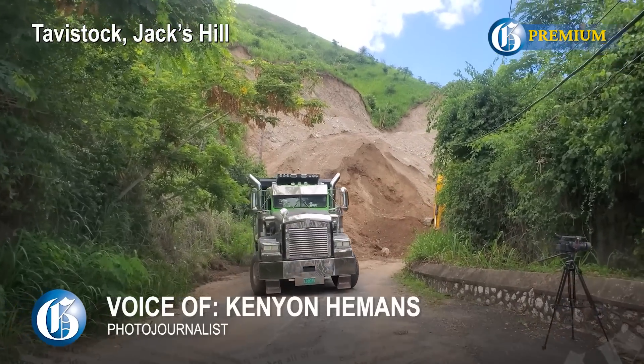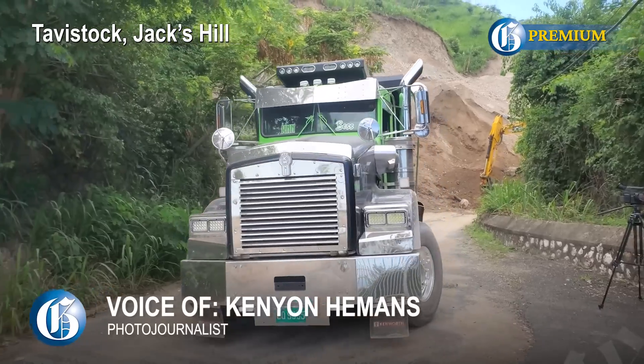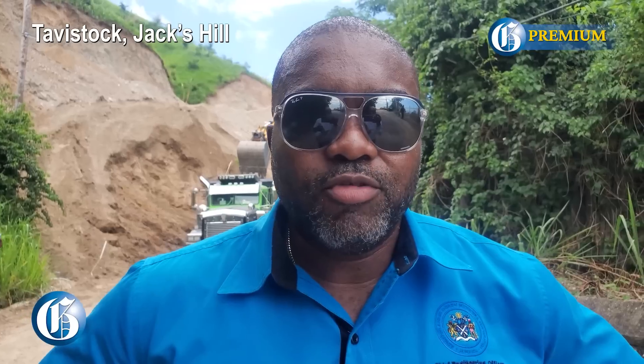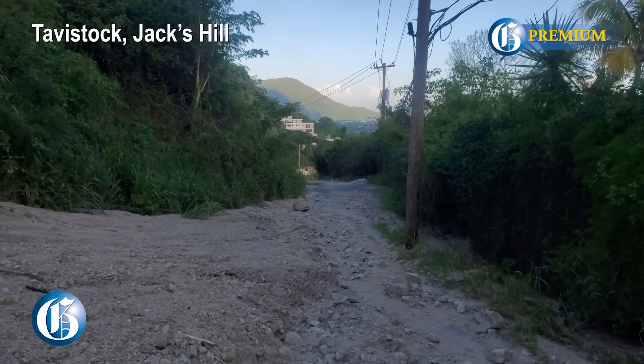So the collapse of the road, the landslide, was caused because of the cutting of the access road? Yes. The debris from the cutting of the access road would have rolled onto the roadside and caused the road to be impassable.